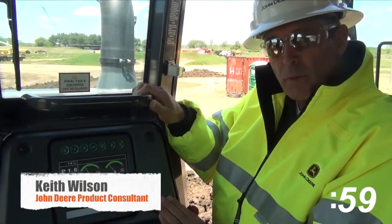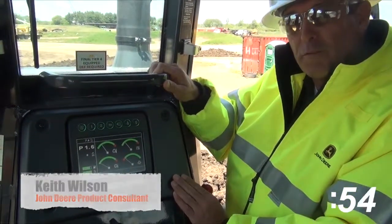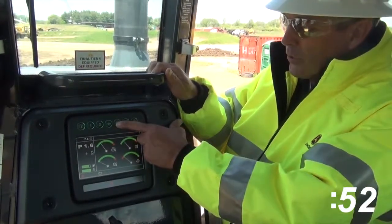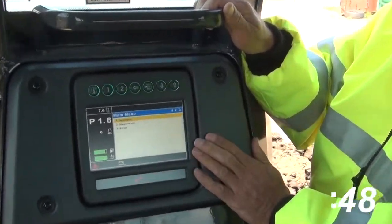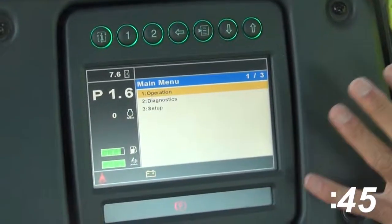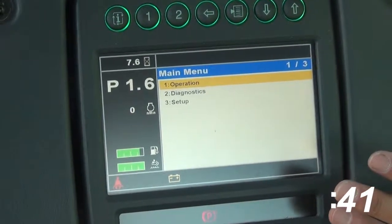Hi, my name is Keith Wilson. I'm with John Deere. I'm a product consultant for our crawlers, and I'm here with our new 1050K. I want to show you a feature that we have available for the operators — it gives them the ability to really dial the machine in to what they want the machine to feel like.